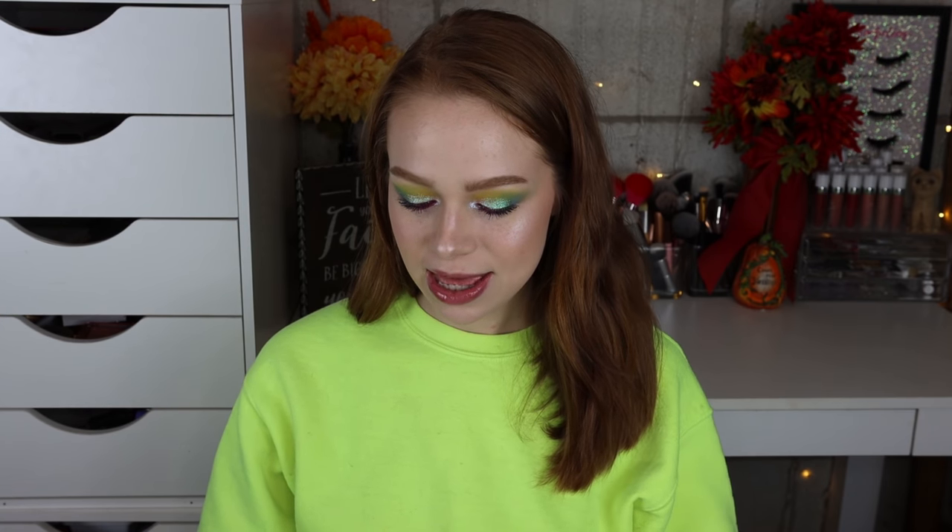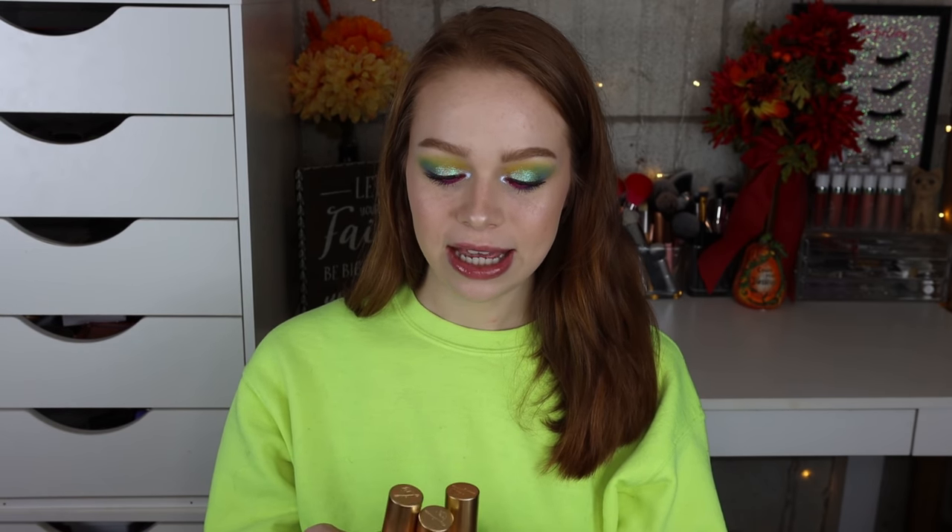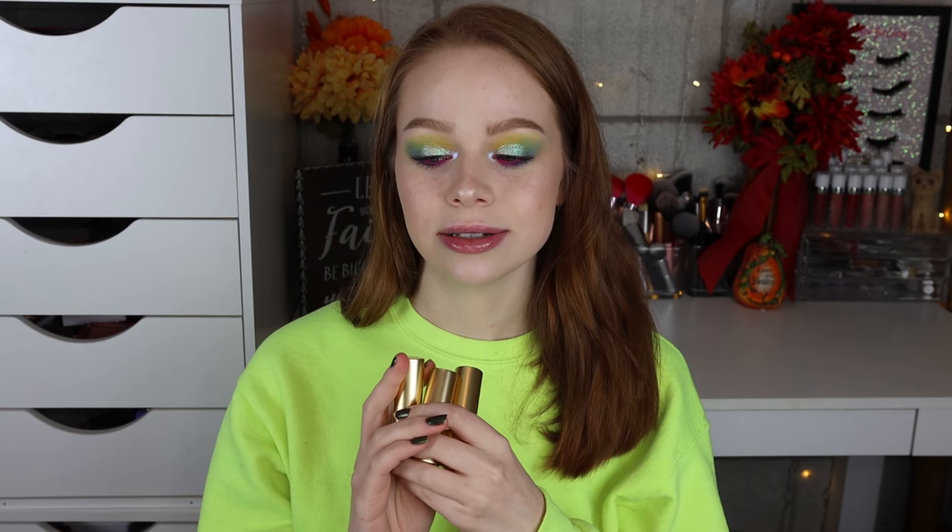The first thing I have to talk about is some lipsticks from Lisa Eldridge. These were definitely a splurge purchase — I made Lisa Eldridge my brand to try in November and I was so excited about it because I really adore her and I love her passion and how minimalistic she is about releasing products. So I was super excited that she came out with lipsticks that I was really drawn to the shades of.